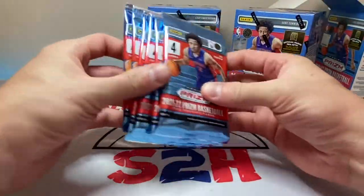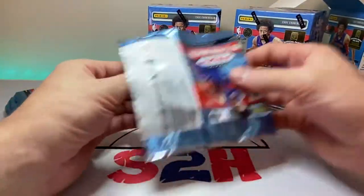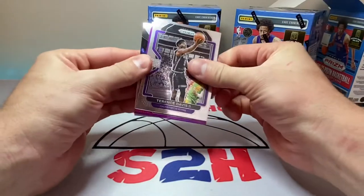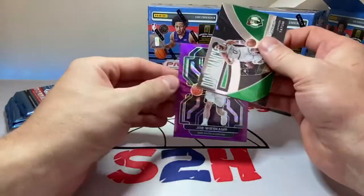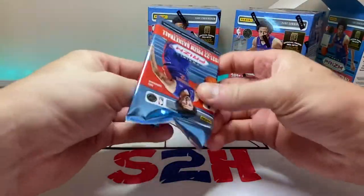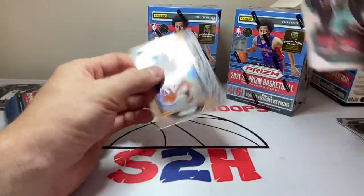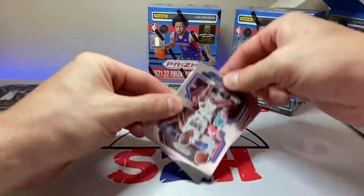Alright, six packs, four cards per pack — let's see what we can get. We got Thomas Bryant right off the bat, we got a purple back here. It's a San Antonio — oh it is a rookie, Joe Weiskamp. We'll definitely take that purple action, and then Jason Tatum on the Dominance insert. Not a bad start. Josh Primo rookie, Valanciunas, Biyombo, and Rudy Gobert on the Global Reach insert.